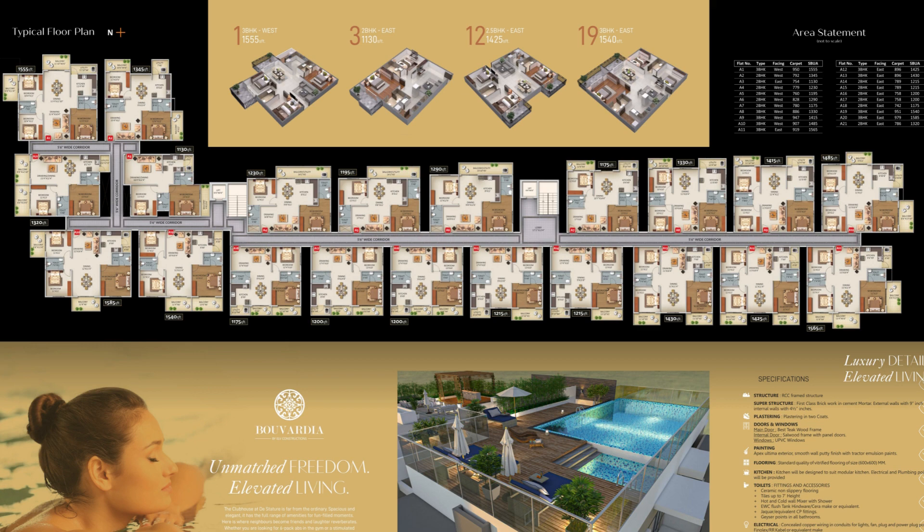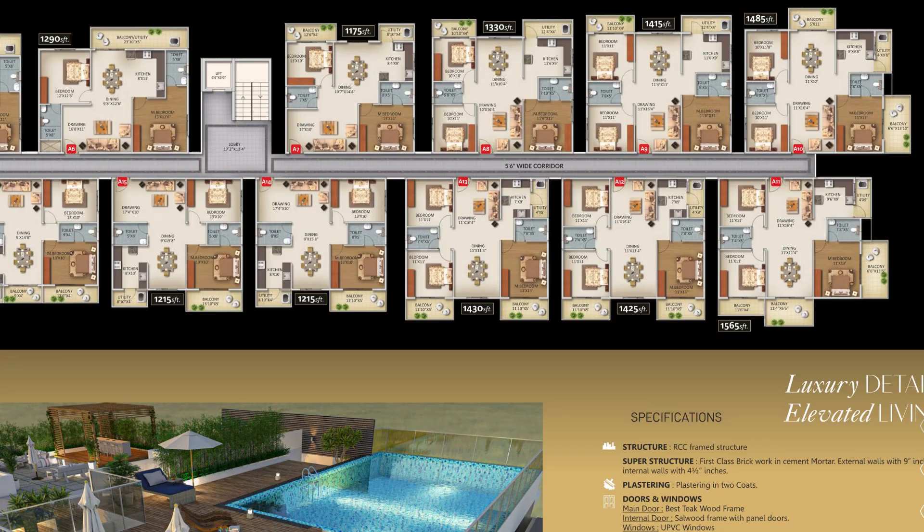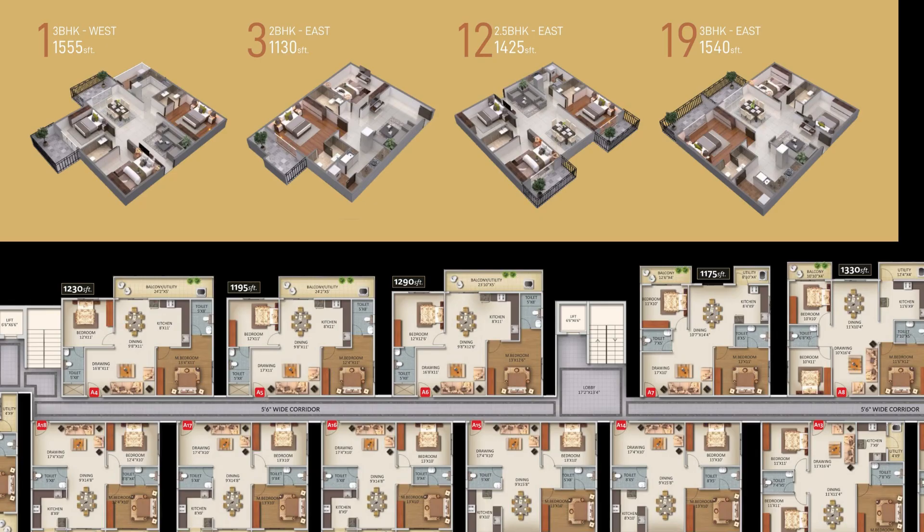For further details, this is how the clubhouse amenities would look. This is the idea of the floor plan — each unit comes with two balconies and a utility area in the kitchen.